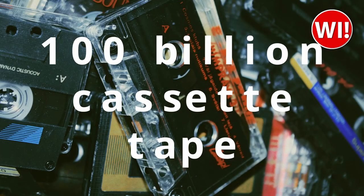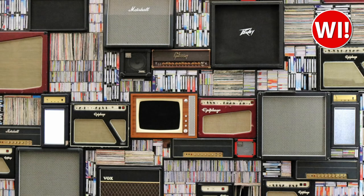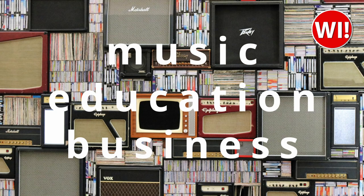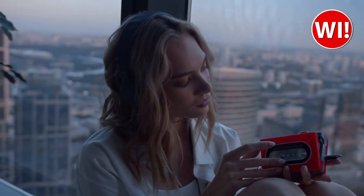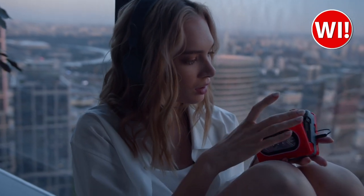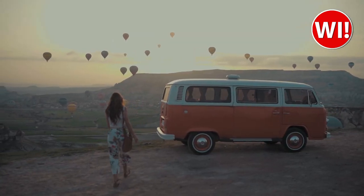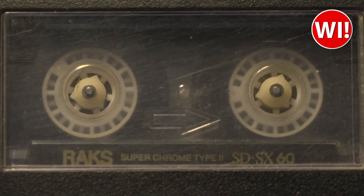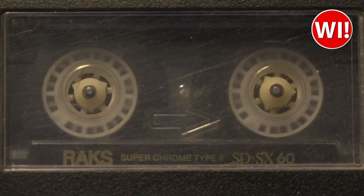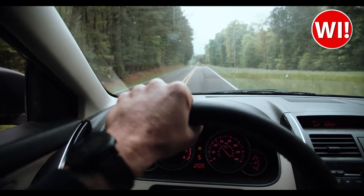In the 1980s, more than 100 billion cassette tapes were sold worldwide. The cassette player was used in many different industries, including music, education, and business. Many popular artists, including Michael Jackson and Madonna, released their music to be played on different types of cassette players. The cassette player was also popularized by the automotive industry, with many car manufacturers including cassette players as standard equipment, allowing drivers to listen to their own music while on the road and helping to popularize the format even more.